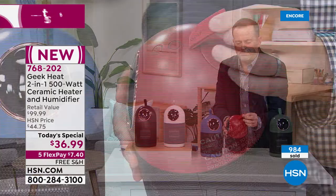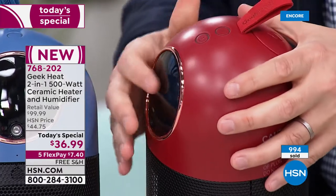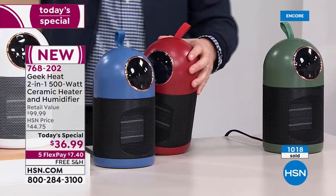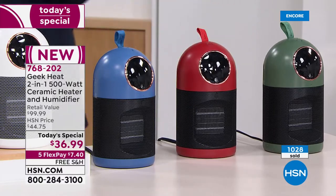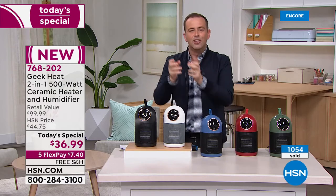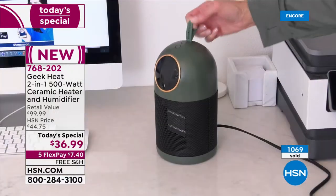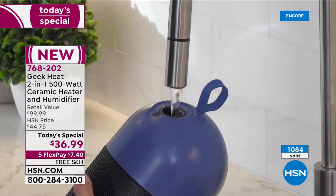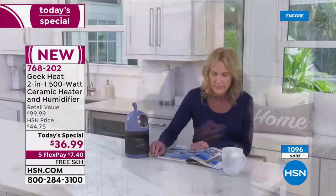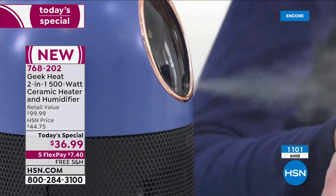So many humidifiers are unpleasant to maintain — they get moldy and slimy. Not with this. The reason: it's ultrasonic. No maintenance, no hassle. You've got an ultrasonic, no-maintenance humidifier combined with a quality ceramic heater — two in one. When today's special ends it goes back to $100. With over 1,100 sold and nearly 900 people currently ordering, white is the best seller and black is second. Seven minutes left.